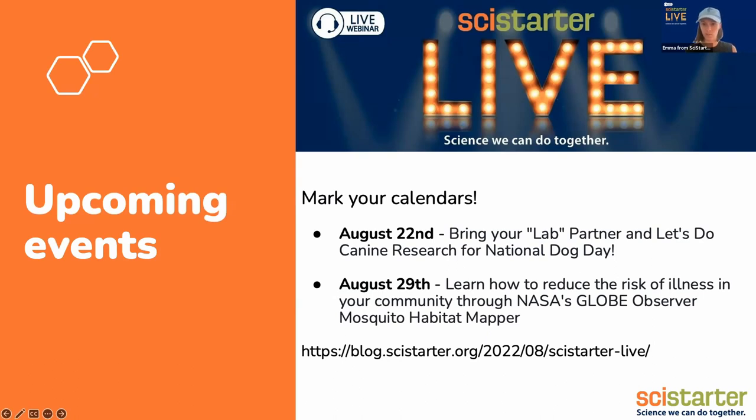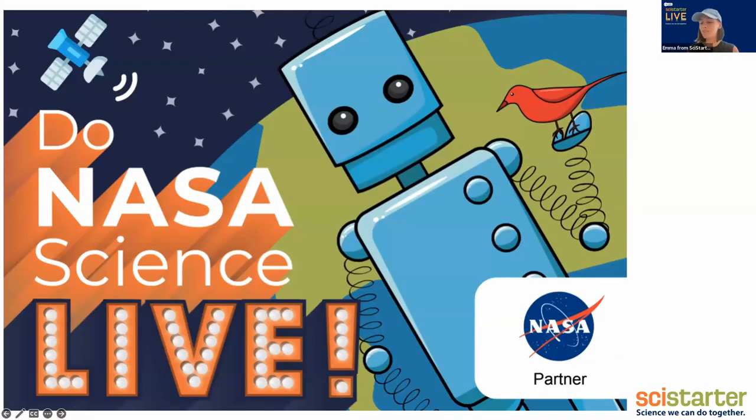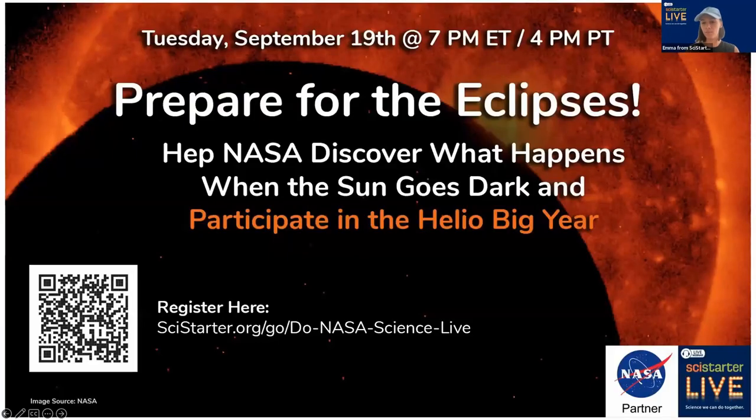We do have a separate series with NASA called Do NASA Science Live, where we talk about different NASA projects. The next one coming up is in September. If you plan on participating in the eclipse, or just want to see the eclipse and you're in the path, you should totally join to learn more about what's going on during the eclipse and why it's so important in the grand scheme of understanding our universe — it's our opportunity to really learn more about the sun.